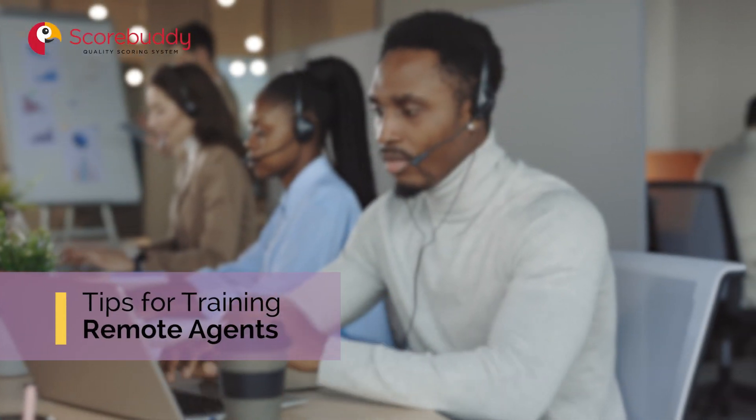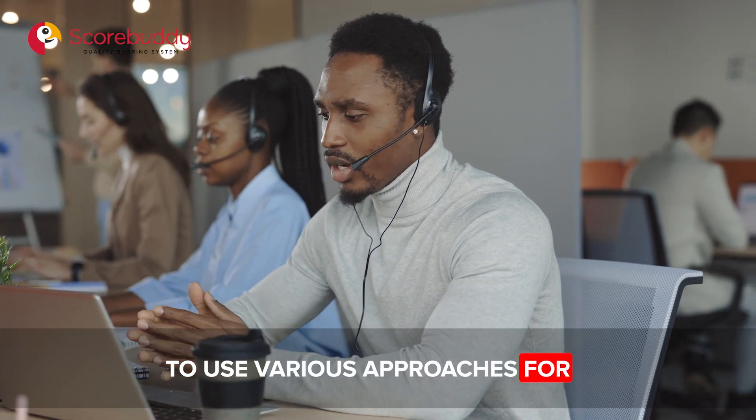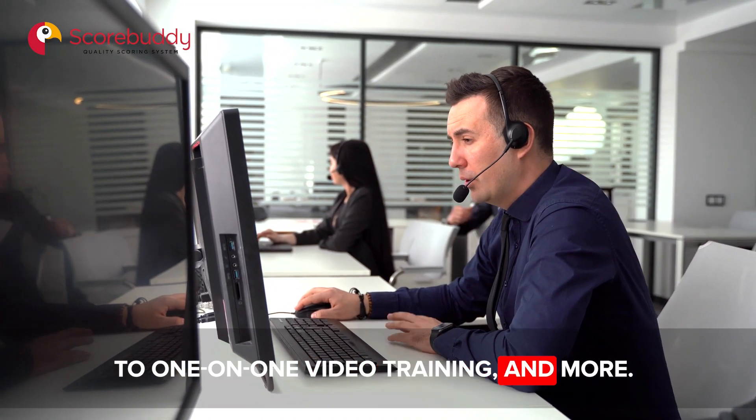Tips for Training Remote Agents. You have to be highly prepared to use various approaches for successful remote training. It requires a little bit of everything, from e-learning courses to one-on-one video training, and more.